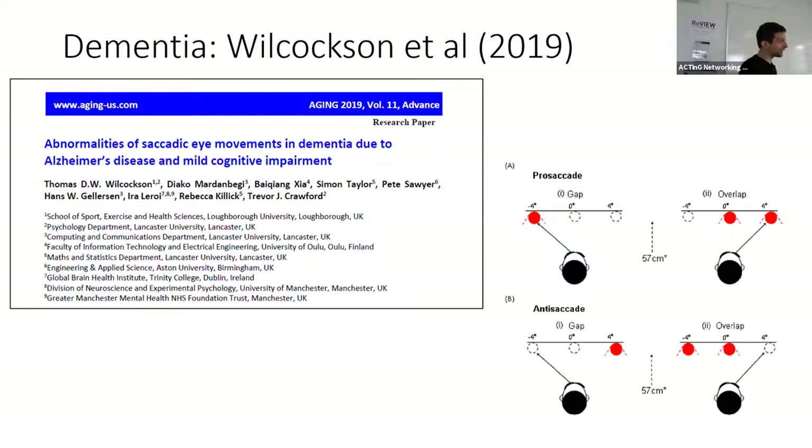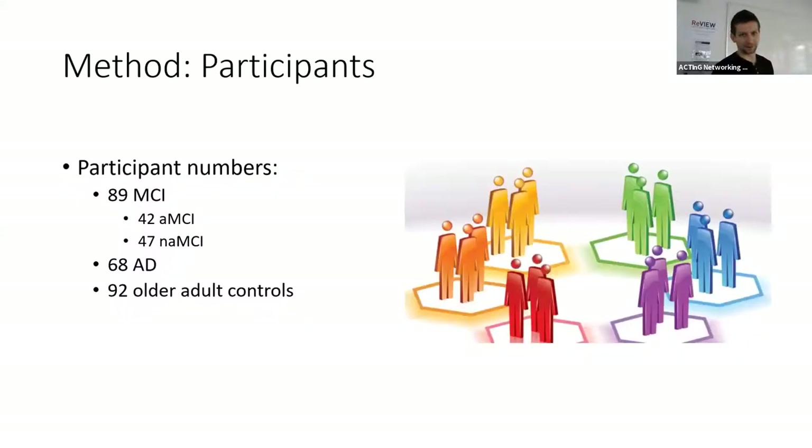You tell your participant not to look at the circle, but to look the opposite way. This is a distracting piece of information because you want to look at it since it's just appeared on your screen, but you're told to look the other way. We can measure inhibition by looking at people's ability to perform the task — that is, to look away from the little colored circle.